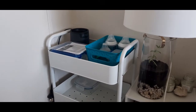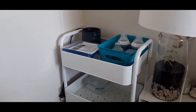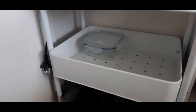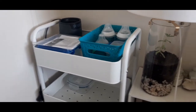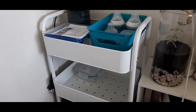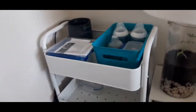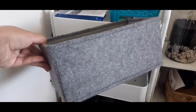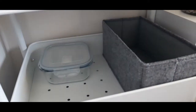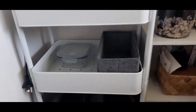This little trolley here is another purchase from Kmart. I think it was $35 and it's a little three-tier trolley. It's going to be really handy. At the moment it's quite empty because I haven't organised it yet and I'll probably do a separate video on that. But I just wanted to mention that these little section organisers that I got fit perfectly in the trolley, so I would highly recommend these two things together from Kmart.